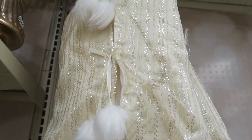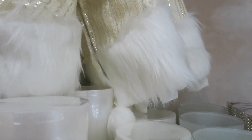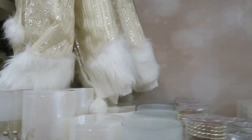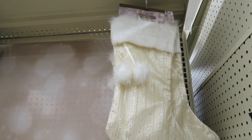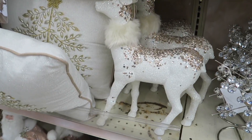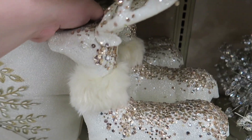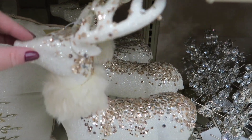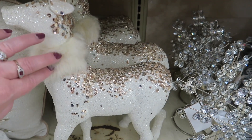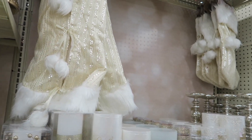This tree skirt here is $26. It has little pom poms and fur around the bottom. And they also have matching stockings for $8 that go with those. And they have these little glittery deer — this deer is $14 and it's got the fur around the collar to match the stocking and the tree skirt.